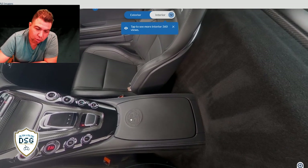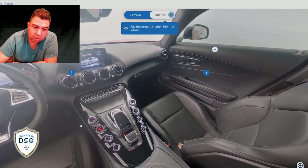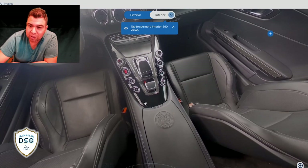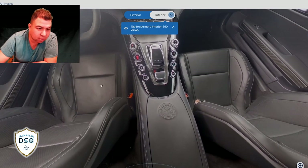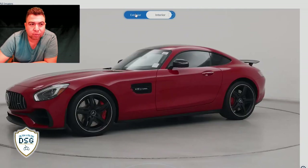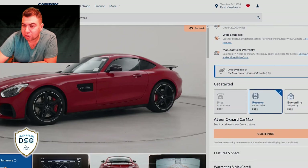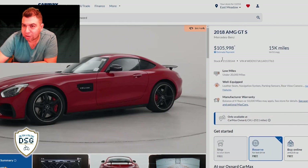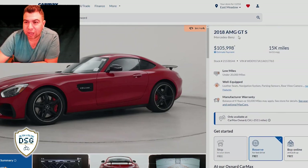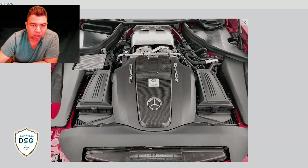Check out this amazing interior - that's the AMG logo embossed onto the leather. Look at those very little wear marks on that seat - that's how it should look, practically brand new, just from getting in and out. They want $105,998 for this car, and they'll ship it to my store with free shipping. It's a 2018 AMG GTS with 50,000 miles.